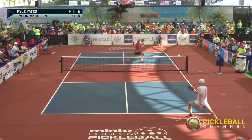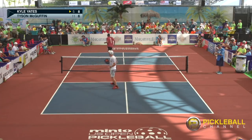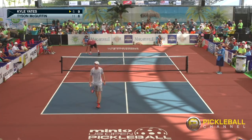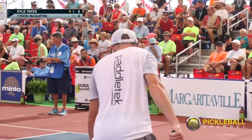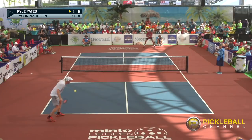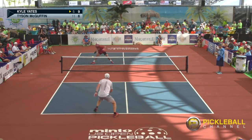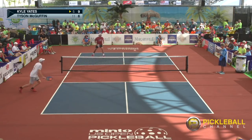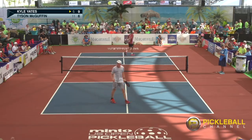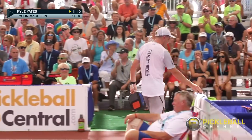Nice deep serve, excellent return. Kyle hitting that ball on the move. 9-6. Good things happen in pickleball when you move forward — well, he's athletic enough to be able to hit the ball on the run. Bad things happen when you go backwards. He's going to get this cross court — Kyle with a big fist pump! The crowd's going wild here.